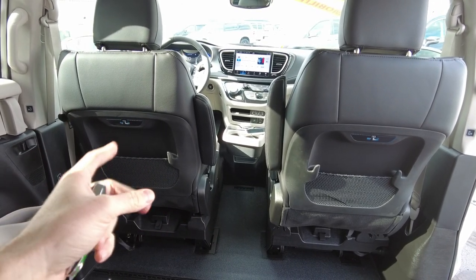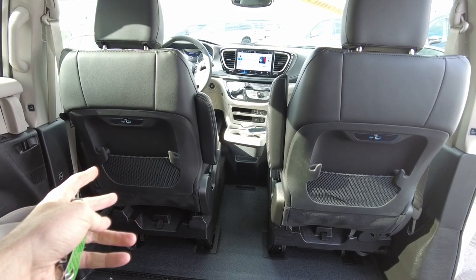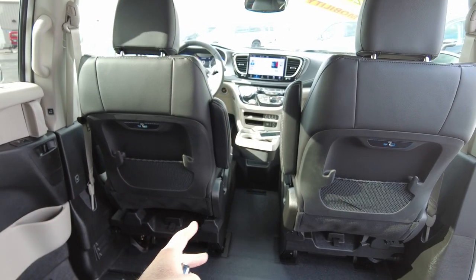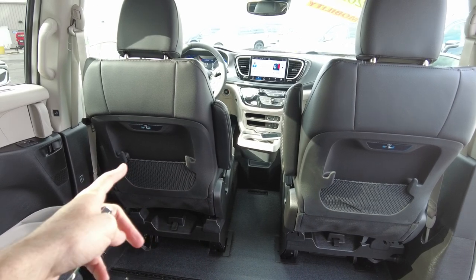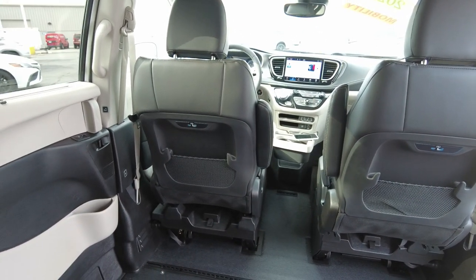If you start out driving in your wheelchair and get tired and want to switch, the passenger chair can be moved over with a seatbelt adapter so it's still safe. That chair can be used temporarily — probably not something you'd do every day, but it's a nice option.